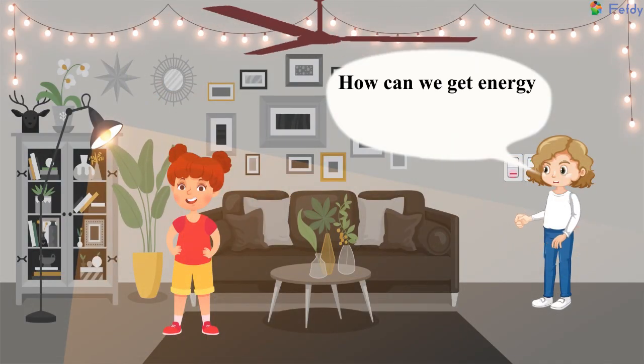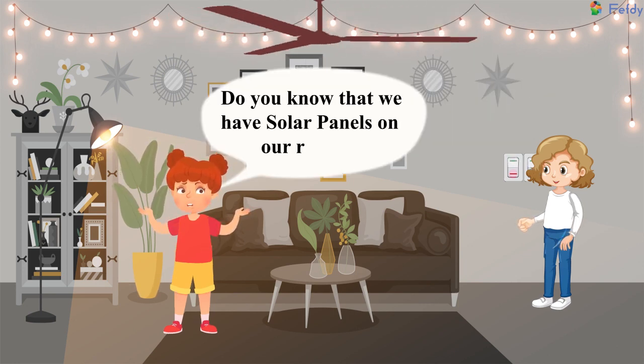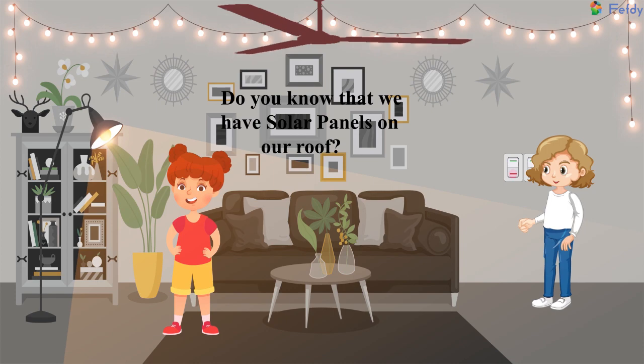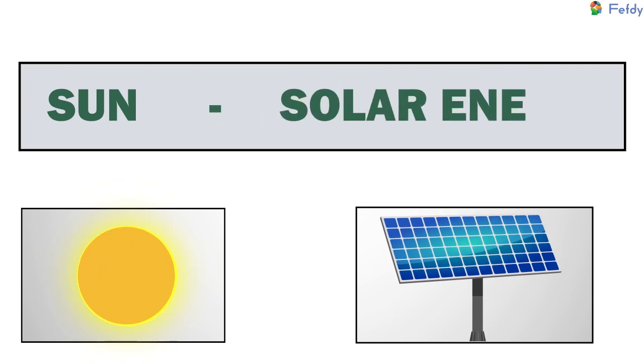How can we get energy from Mother Earth, Amy? Do you know that we have solar panels on our roof? Yes, I do. Sun — Solar Energy.